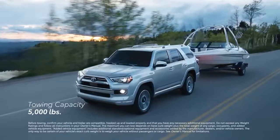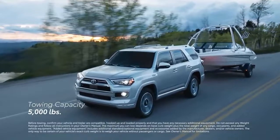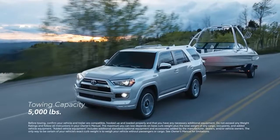4Runner isn't just about going though — it's also capable of towing, thanks to an integrated towing hitch receiver and a towing capacity of 5,000 pounds.